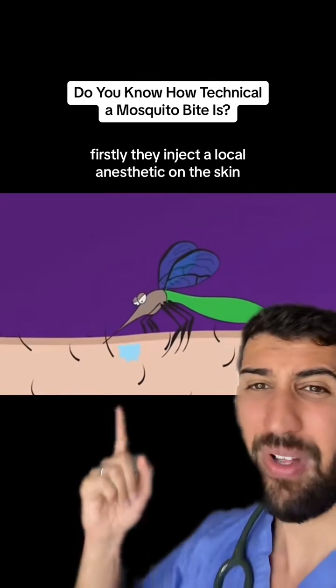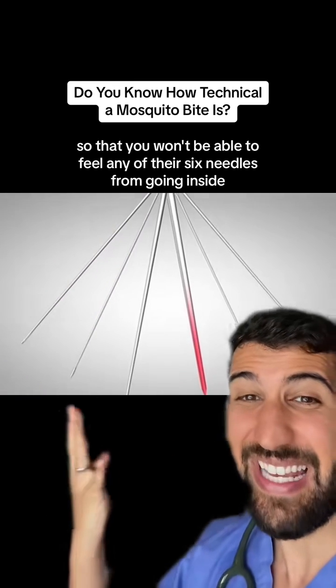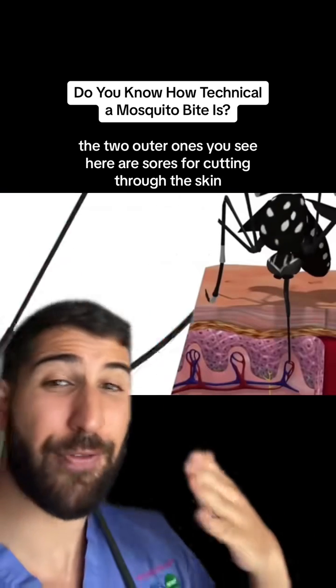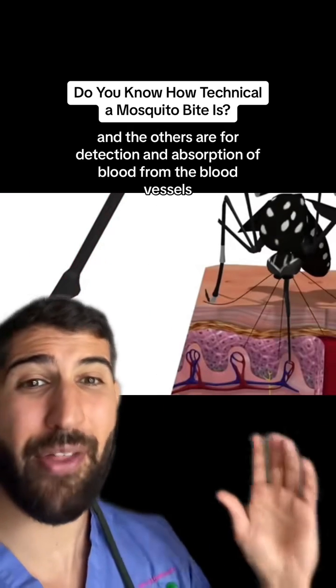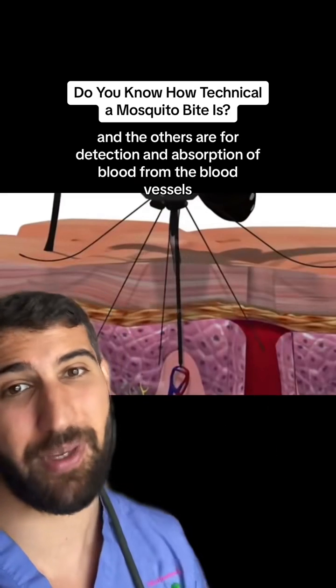Firstly, they inject a local anesthetic on the skin so that you won't be able to feel any of their six needles going inside. The two outer ones you see here are saws for cutting through the skin, and the others are for detection and absorption of blood from the blood vessels.